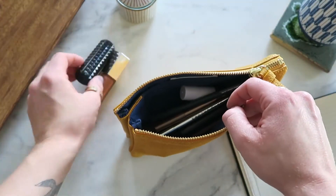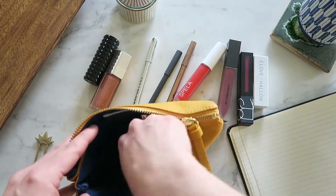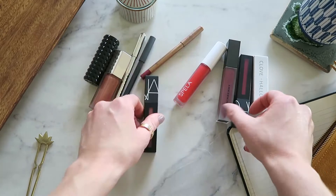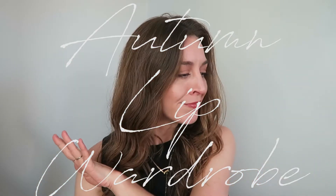Hey, it's Lauren. Hope you're doing well. So today I wanted to talk about, share with you all of my current favorite lip products — lipsticks, lip glosses, lip liners — just the go-to things that I have been wearing and loving on my lips. I guess I would call this my autumn lip wardrobe.